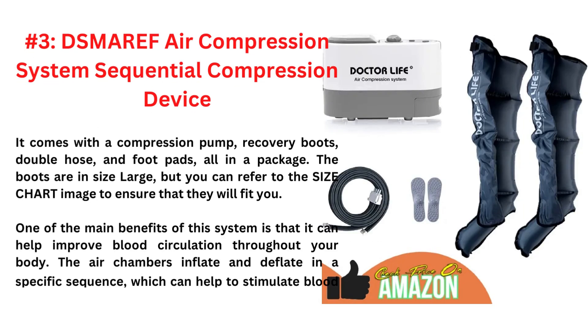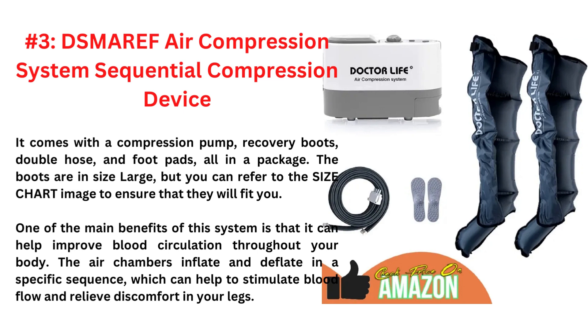The third one is the DSMAREF Air Compression System Sequential Compression Device. It comes with a compression pump, recovery boots, double hose, and foot pads, all in a package. The boots are in size large, but you can refer to the size chart image to ensure that they will fit you.